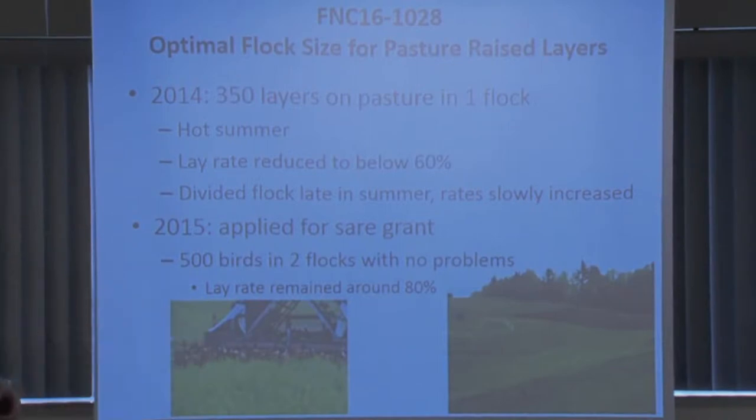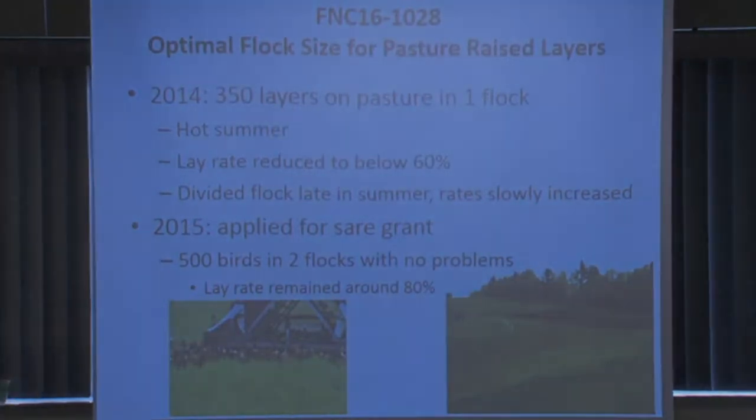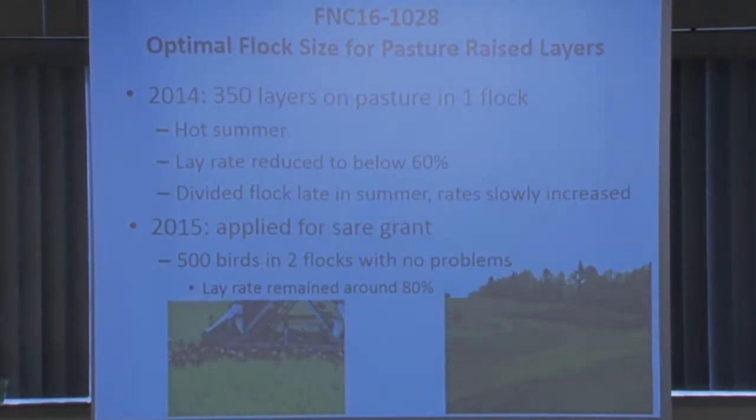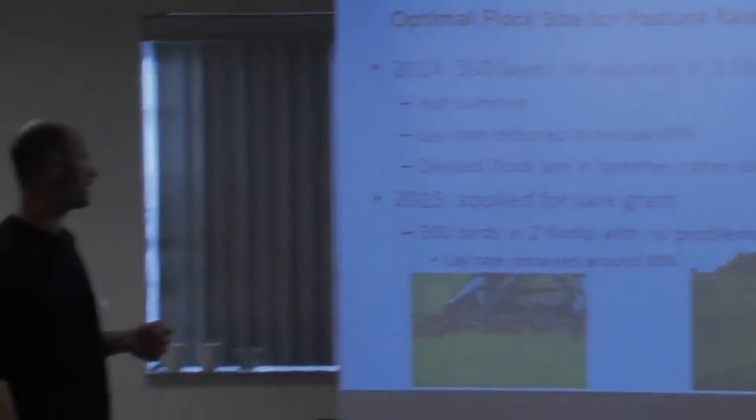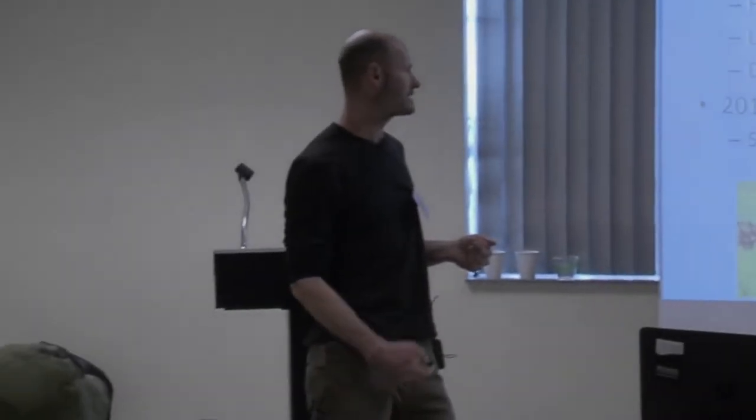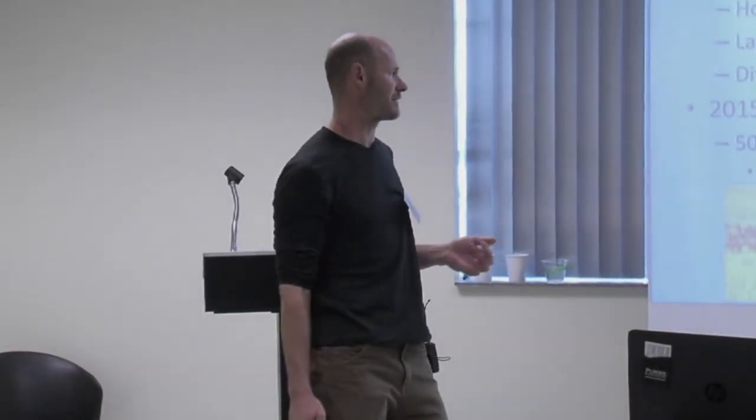We move the actual houses either every day or every other day — we attach them to our tractor or truck and just bump them forward. We'd never had any real problems in the summer. For a young flock, on average we get about 85% production. However, because we have a lot more demand in the summer, we mix in some older birds with the newer ones, which brings our average lay rate down.